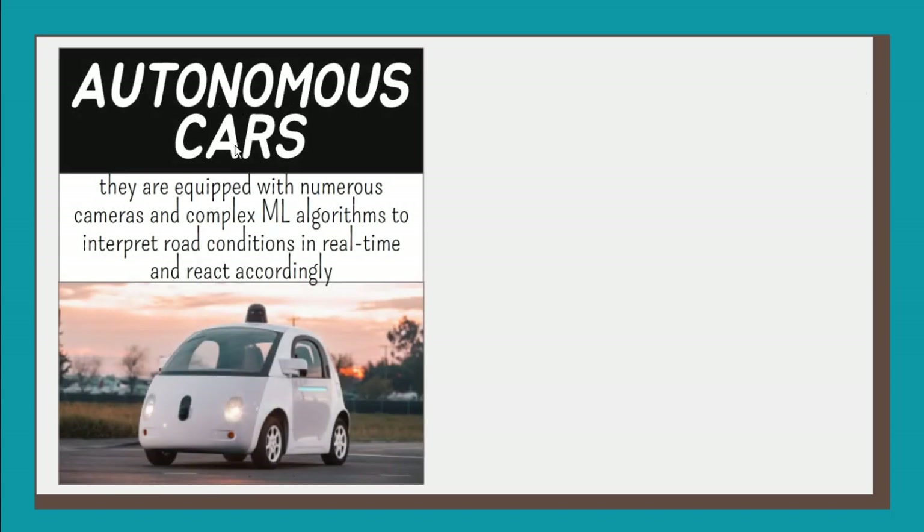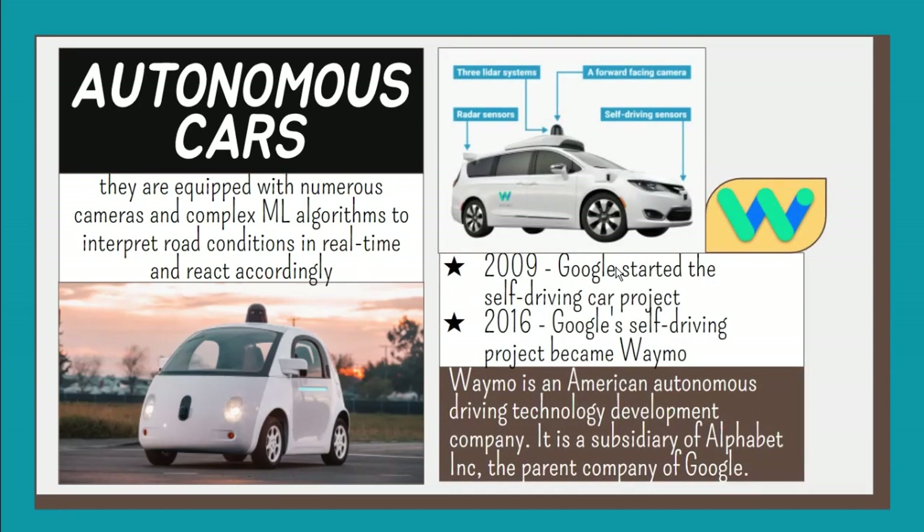Self-driving or autonomous vehicles are equipped with numerous cameras and complex machine learning algorithms to interpret road conditions in real time and react accordingly. In 2009, Google started a self-driving car project with a goal of driving autonomously over 10 uninterrupted 100-mile routes. In 2016, Waymo, an autonomous driving technology company, became a subsidiary of Alphabet, and Google's self-driving project became Waymo.